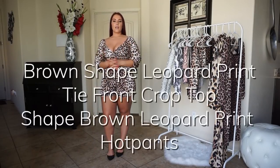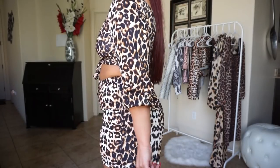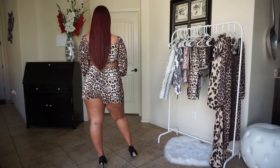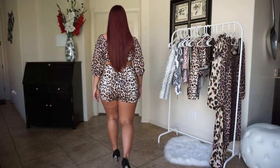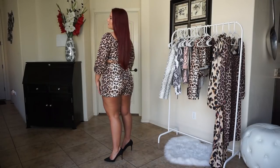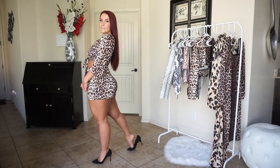So this is the brown leopard tie front crop top and hot pants. I honestly never really wear shorts because they usually don't fit me, and I'm just not as comfortable in shorts since I am a little thicker — I just prefer pants or a dress. But I actually like these hot pants. They do come up to my waist — they are high-waisted — and also they're not skin tight, which is another reason I like them. If they were skin tight they'd usually cut off my thighs and that's not cute.